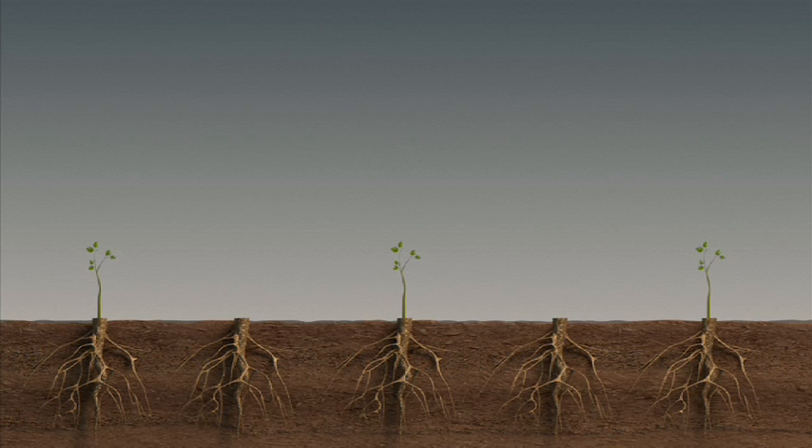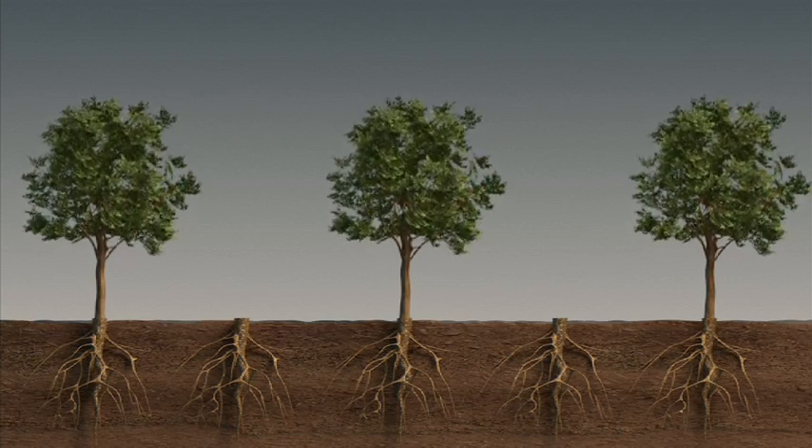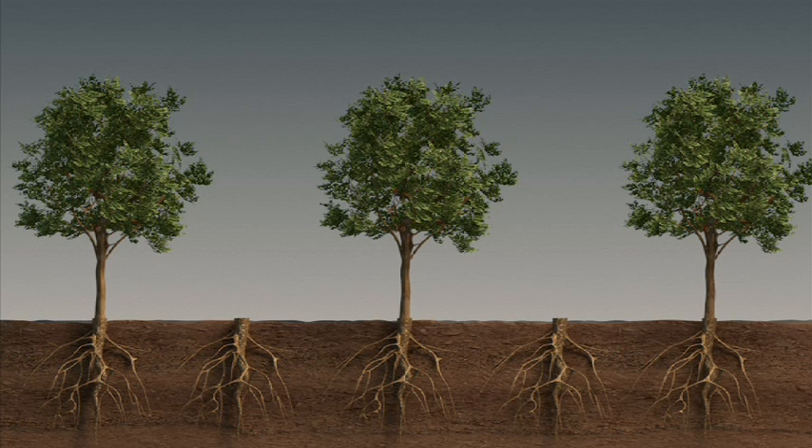Farmers learnt to prune these shoots, leaving only the strongest from the species they valued the most. Selected shoots quickly develop into trees, nurtured by the mature root network.